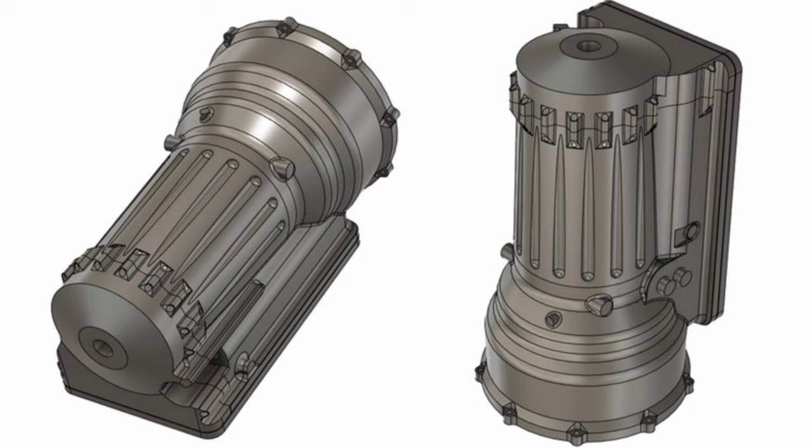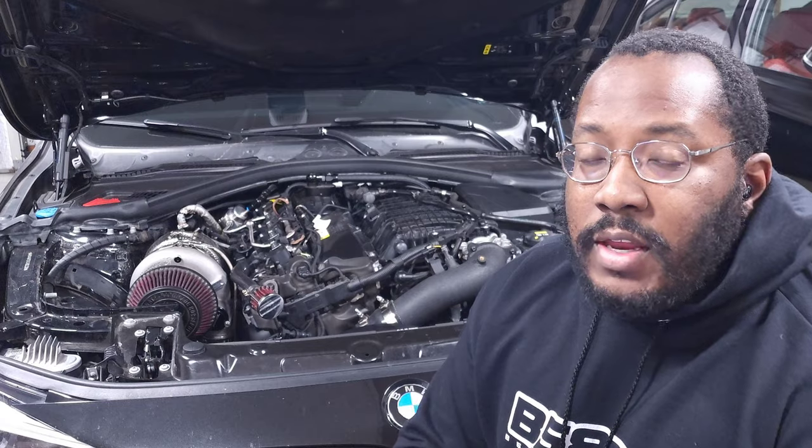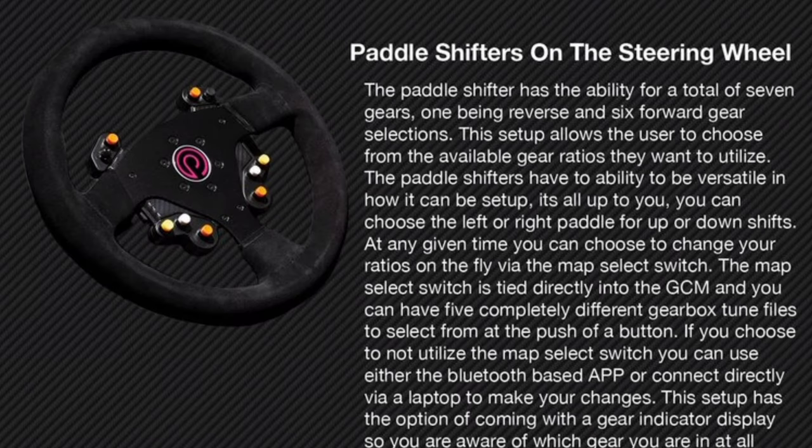At the core, this is an eight-speed automatic transmission. It doesn't appear to be based on a ZF trans — it looks like they've designed their own case with internals built to their own spec. It can run with an H-pattern shifter just like a regular six-speed manual transmission, but you can also control it with a sequential-style shifter where you push forward or back to go up or down gears. There's also a paddle-shifting option with buttons on your steering wheel.